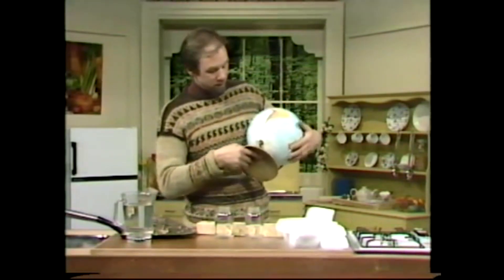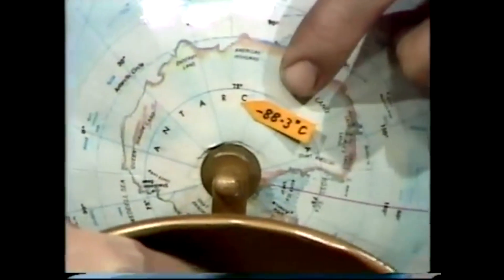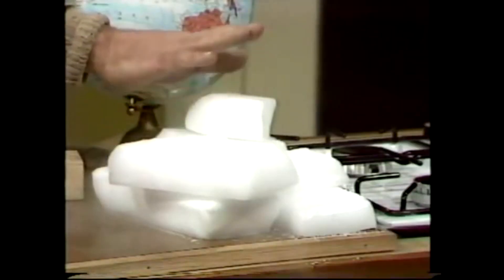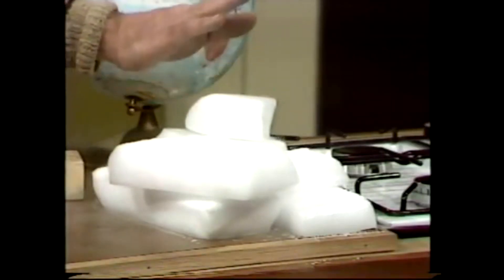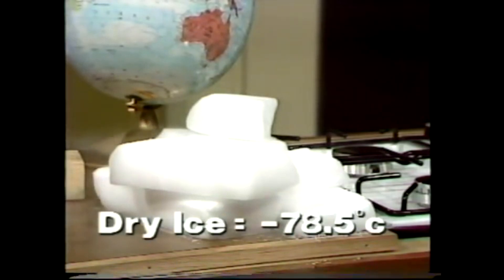In fact, the coldest temperature ever recorded on Earth was down here in the Antarctic, near Vostok — minus 88.3 degrees Celsius. Incredibly cold. Really too cold to imagine. So here's an example of what it might be like. That's dry ice, carbon dioxide, the gas that you and I breathe out. In this form, it's used to pack ice creams in. But even that is only minus 78.5 degrees Celsius.